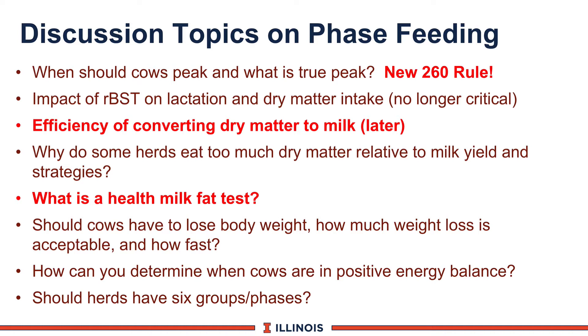What is true peak? Every cow has to peak. If I have daily milk recording, that's one way of getting peak. The other is DHI, and we're going to show you a new rule for DHI peak — we'll call it the 260 rule. The 200 to 210 thumb rule is still good, but DHI obviously takes one milk yield every 30 days, so the odds of catching true peak can be somewhat elusive.